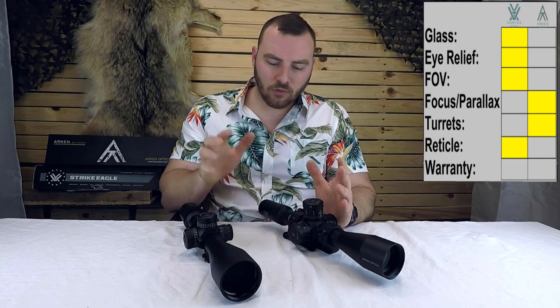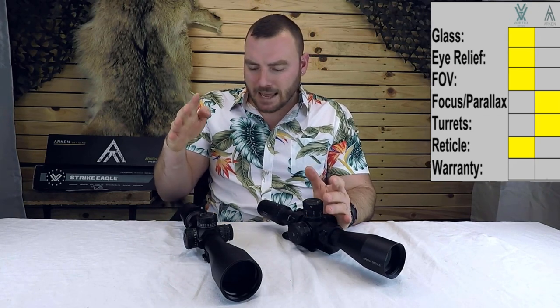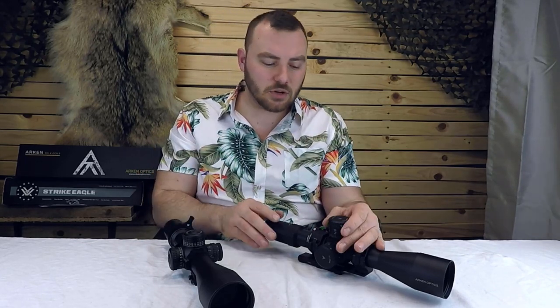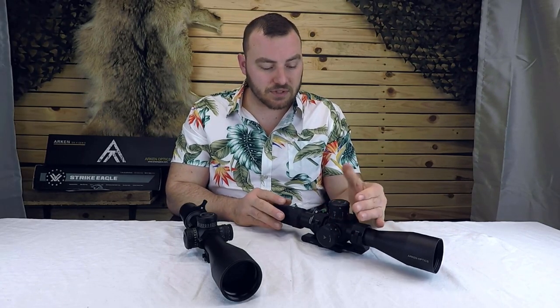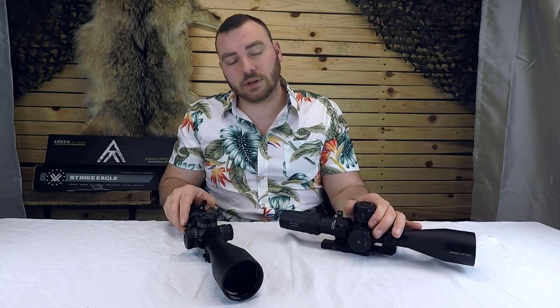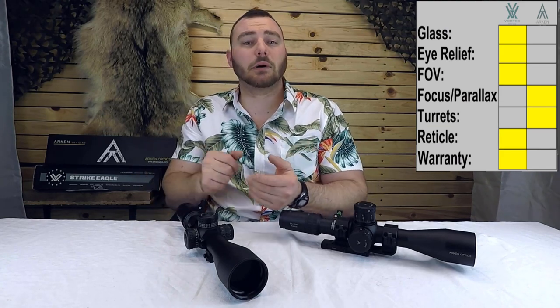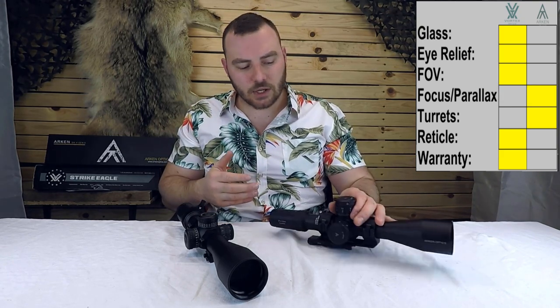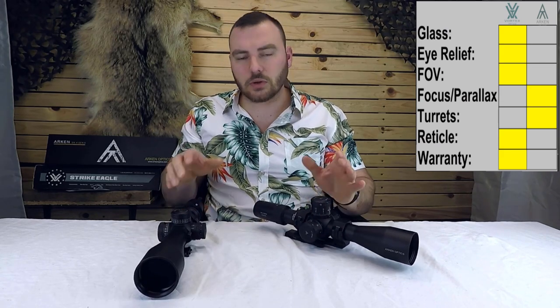Next is the warranty. Both companies offer lifetime warranties. Vortex is the most well-known and backed by a much larger company, so they have an easier time meeting demand. Arcan is a smaller company, so if you had an issue — say you dropped it or it was defective — you might have to wait a few weeks for a replacement. Vortex manufactures in larger quantities, so you'd likely get a replacement sooner.